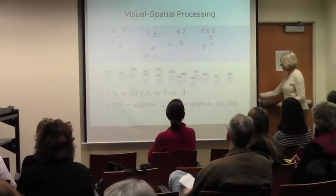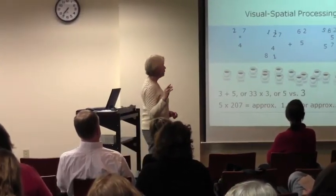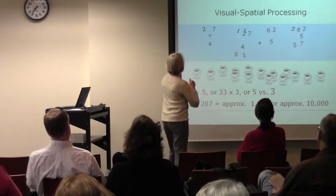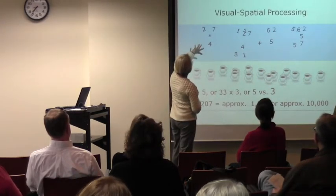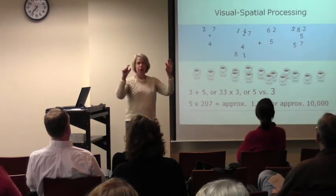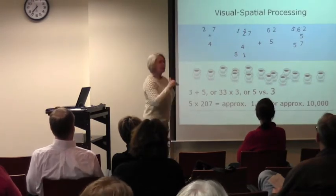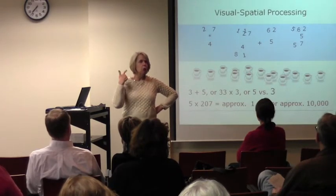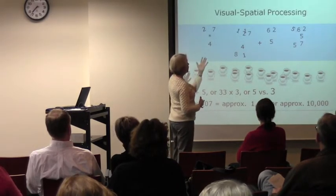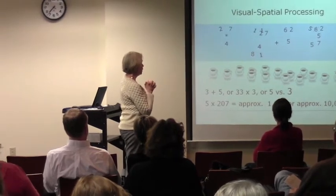I want people to really look at this slide. This is a rough approximation of what it might be like when you're looking at math problems. We've got numbers and symbols, and whereas they're probably meant to be linear, horizontal, or vertical, somebody whose visual processing is slow and impaired — it's going to look like a jumble. Math can be a real struggle for people with this particular profile.